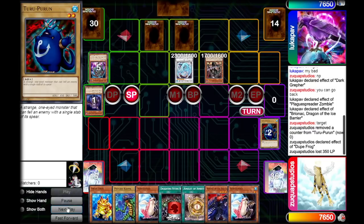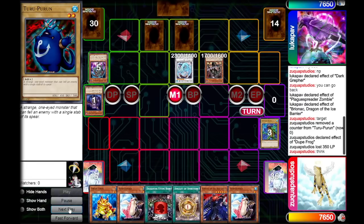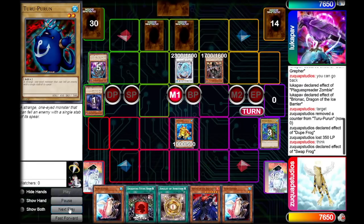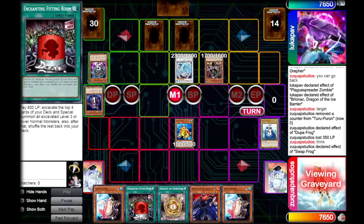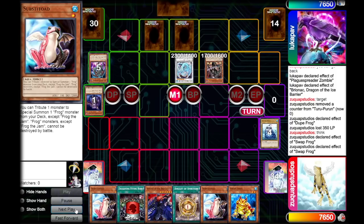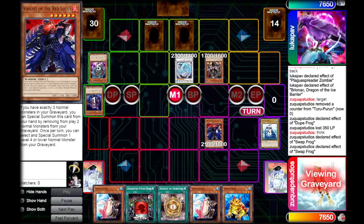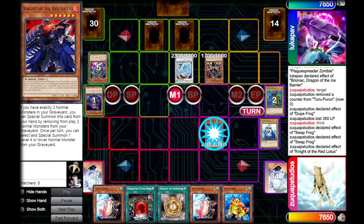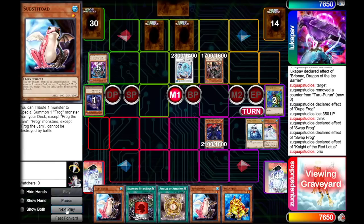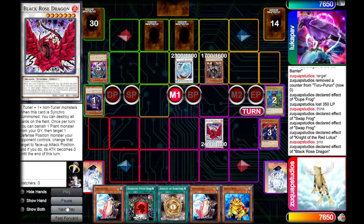Opponent passes. This is going to be a good turn for us. We special summon Swap Frog from hand, discarding a Psychic Kappa, which sends a Water Spirit from our deck to the graveyard. We use Swap Frog to bounce it to hand. Now with three normal monsters in the graveyard, we special summon Knight of the Red Lotus. We call priority to special summon the Water Spirit and go into a level seven synchro: Black Rose Dragon.